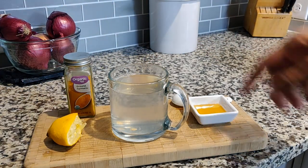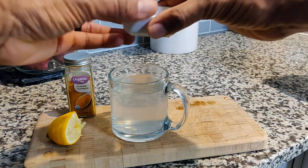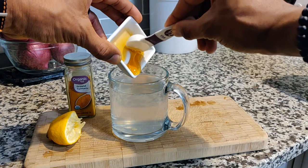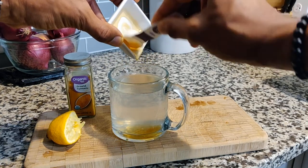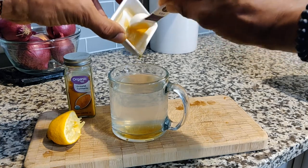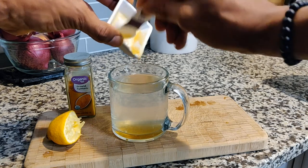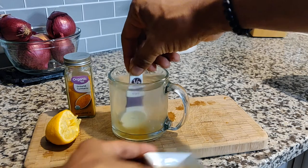Then I take about half a teaspoon of raw honey. You can use up to a teaspoon, and some may want more if they prefer it sweeter, but we don't want to overpower the lemon with too much honey. Half a teaspoon is good — mix that in.